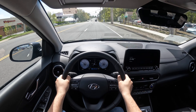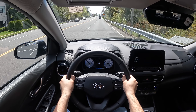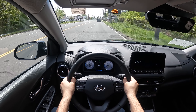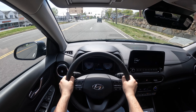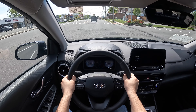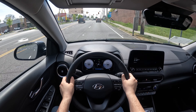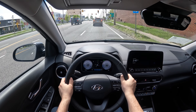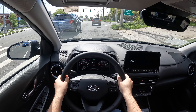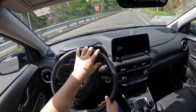The steering is nice and light and responsive, and it's a nice quiet cabin. We're going to hop on the highway and see how this Kona does. There are three drive modes: Normal, Sport, and Smart. It's in Sport mode now.